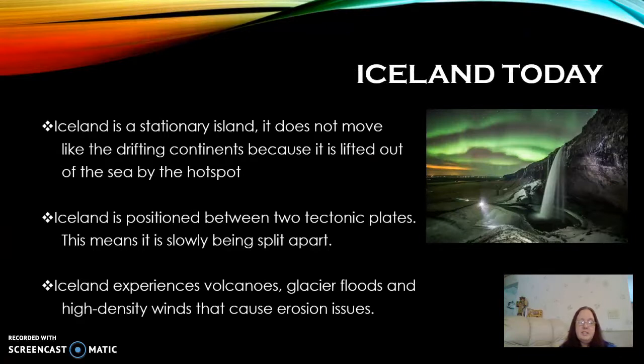Today, Iceland is actually one of the only places not moving. Unlike the continents, it's not drifting. This is because the hot spot underneath it is actually lifting it out of the sea and holding it in place. But remember, it's between two tectonic plates, so it is slowly being split apart.